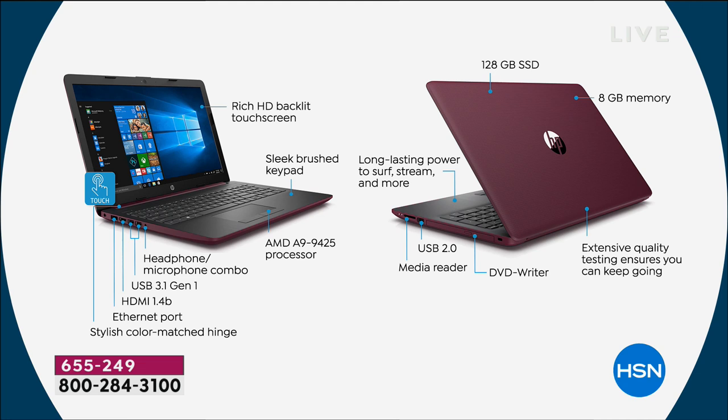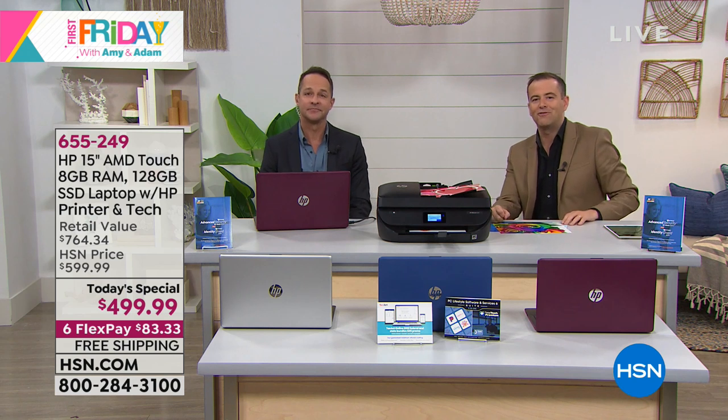We only have six minutes left. Still to come, Amy's going to be talking to us about bamboo sheets. Andrew Lessman's going to be here helping us lose weight for the new year, feel better, and get more flexible with our joints. In the next hour, we're going to clean some drains — we've got origami and so much more. Aaron, are you up for a phone call? Let's go to the phones.